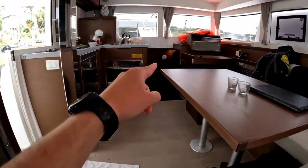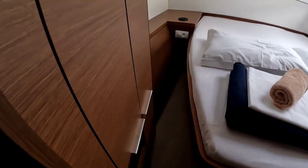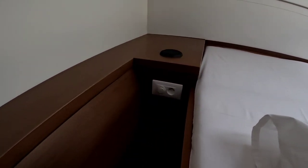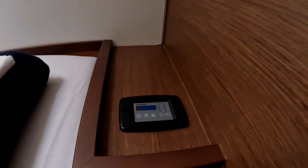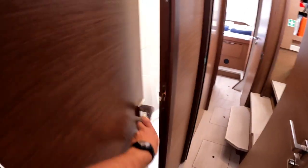On the other side we have completely the same two cabins. At the back, the same double aft cabin with storage space, electric connections, a fan, and air conditioning. There are also one, two, three windows which you can open if you don't like air conditioning.